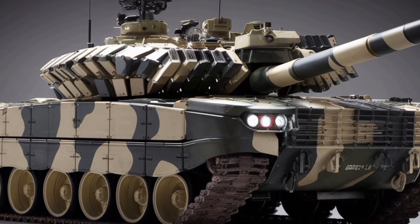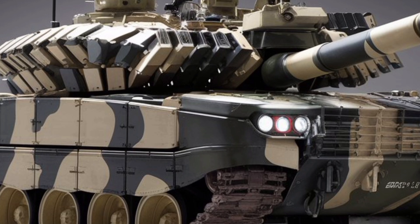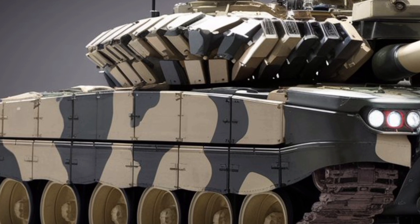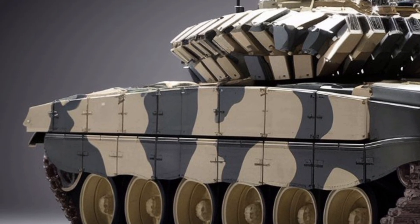From its sleek, angular armor to its refined German engineering, the 2026 Leopard 2A7 is a symbol of how old-school brute force meets new-age precision. It's built not just to survive modern battlefields, but to dominate them.